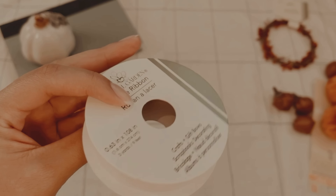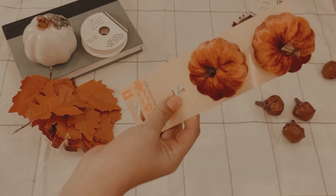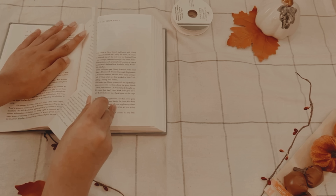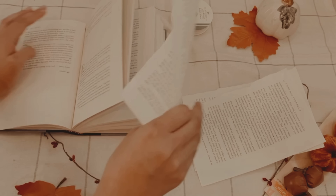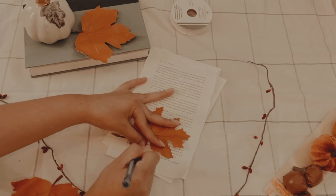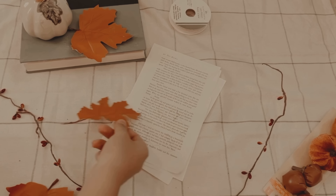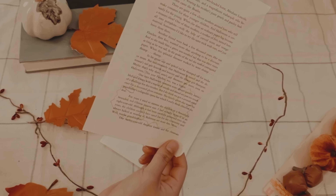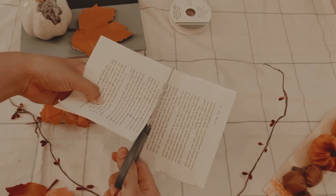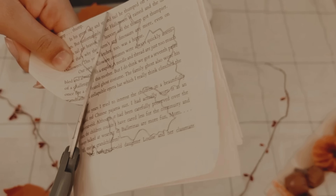Pasemos a nuestro último proyecto: una guirnalda. La puedes utilizar en muchos lugares en tu casita — yo la voy a utilizar especialmente debajo de mi tele. Lo que vamos a hacer es cortar unas páginas de libro y trazar una de las hojitas más pequeñas para hacer varias hojitas, como si fueran sacadas de un libro. Para cortarlas es muy sencillo: junta tres páginas, córtalas por la mitad y después júntalas todas para tener seis hojitas.